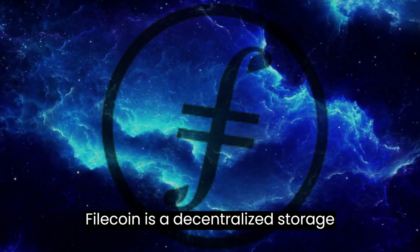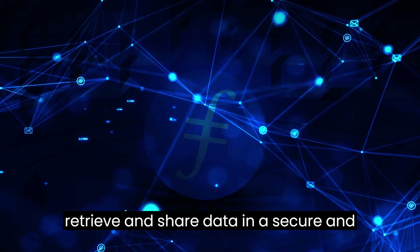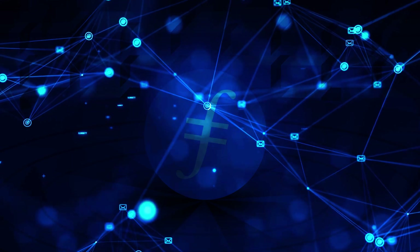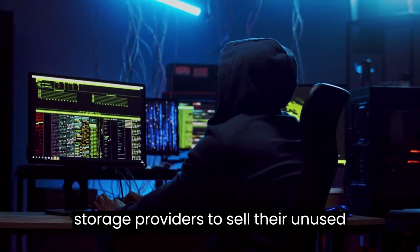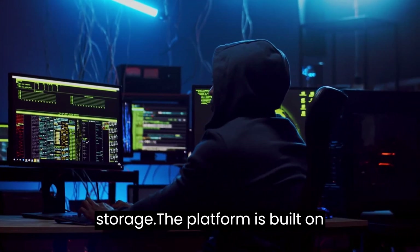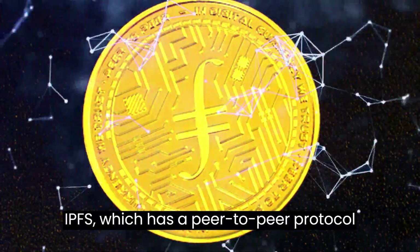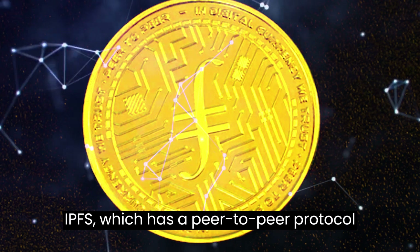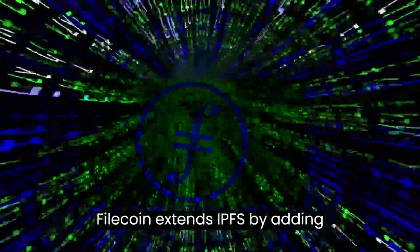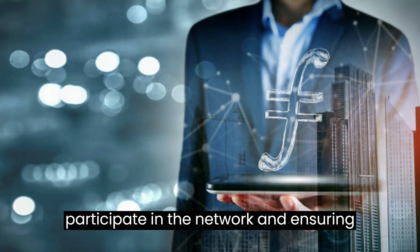Filecoin is a decentralized storage network that allows users to store, retrieve, and share data in a secure and efficient manner. It uses blockchain technology to create a marketplace for storage providers to sell their unused storage space to users in need of storage. The platform is built on top of the InterPlanetary File System (IPFS), which is a peer-to-peer protocol for sharing and storing files.